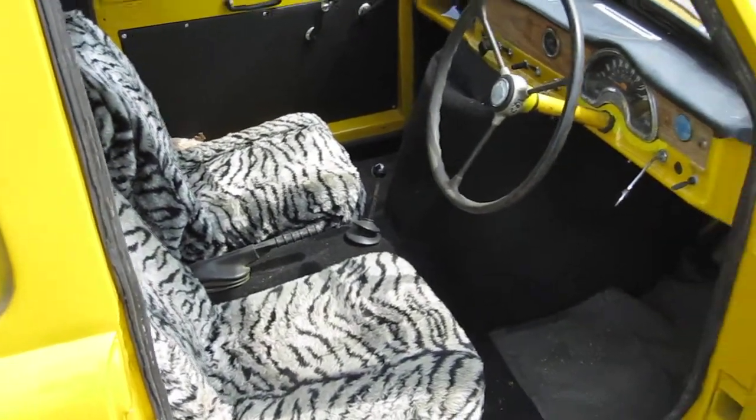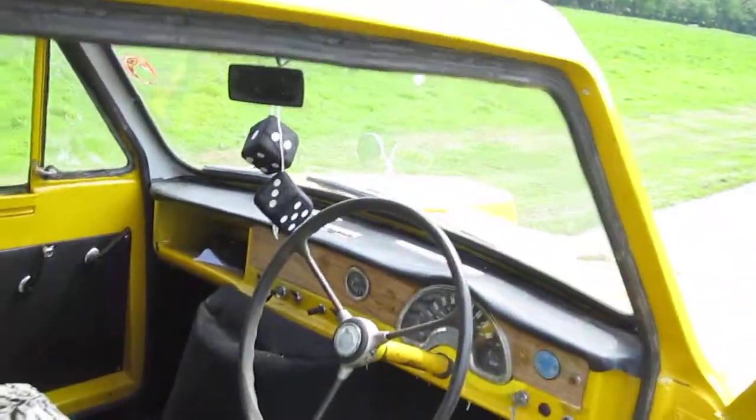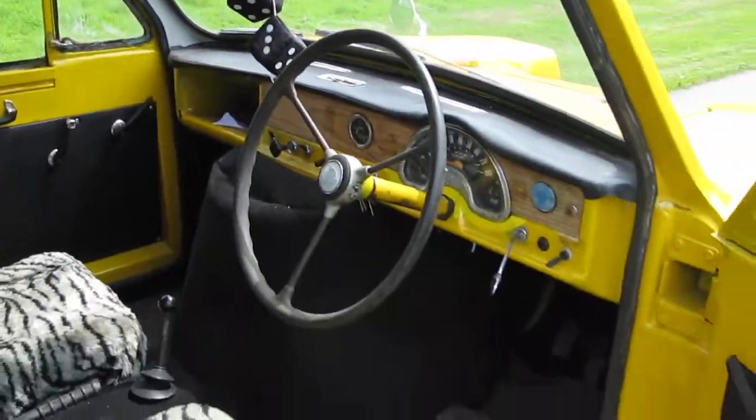Tiger skin, zebra skin, carpet, fluffy dice, ready to go.